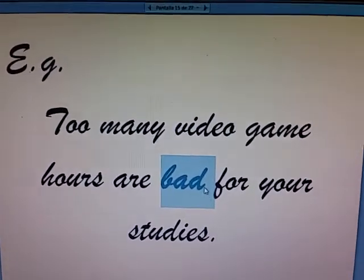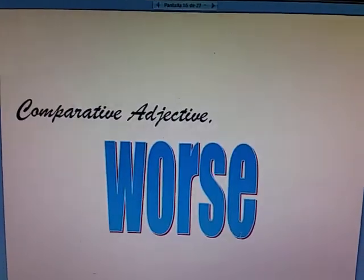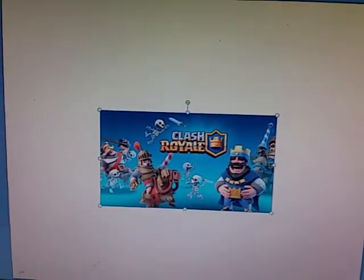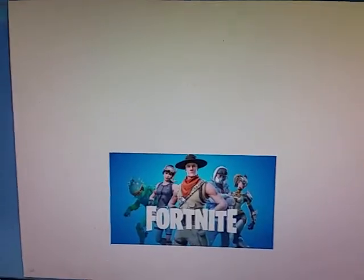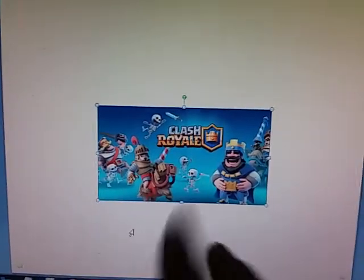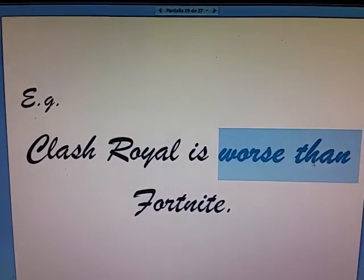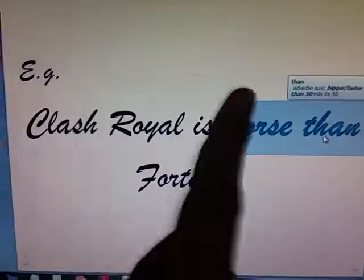What if I want to compare? Shall I say badder? Absolutely not. The comparative form will be worse. Here I have a picture of Clash Royale — it's a video game — and a picture of Fortnite. For me, Fortnite is bad, not my taste, and Clash Royale is not that bad, but I think it's worse than Fortnite. So my sentence goes: Clash Royale is worse than Fortnite. I wrote worse than, not badder than. It's worse than.